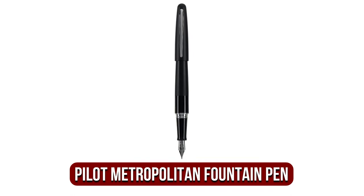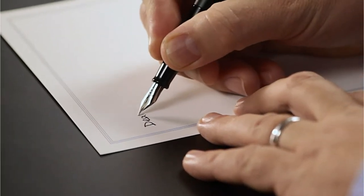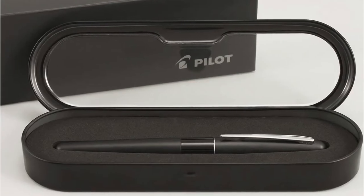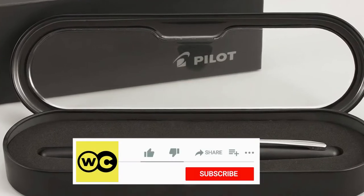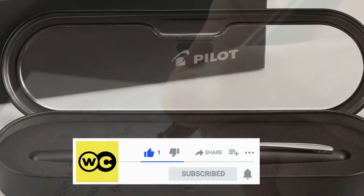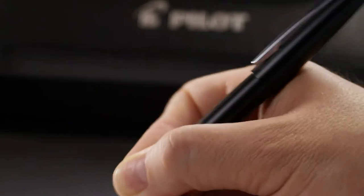At number 1 is the Pilot Metropolitan Fountain Pen. The Pilot Metropolitan is truly an amazing pen. Considering the price, it writes smoothly and does not look cheap. Pilot Metropolitan Pens come in a nice, sturdy pen case with a rubber squeeze converter and a black ink cartridge inside. When you run out of cartridges, make sure you buy more online or from a local store.